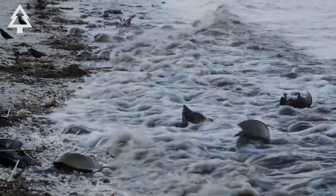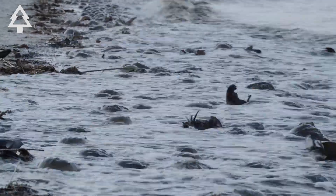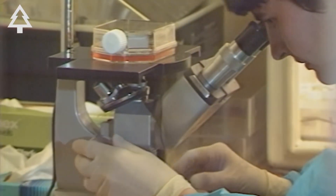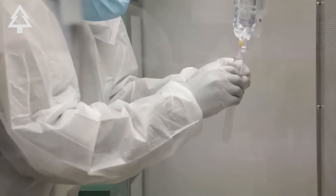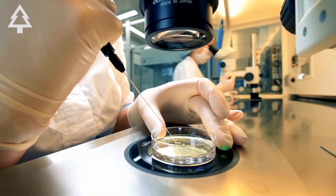Hundreds of thousands of crabs are bled every year along the U.S. East Coast and in parts of Asia. The demand is enormous. Every batch of injectable drugs — from insulin to vaccines and even sterile fluids used in surgery — must be tested.